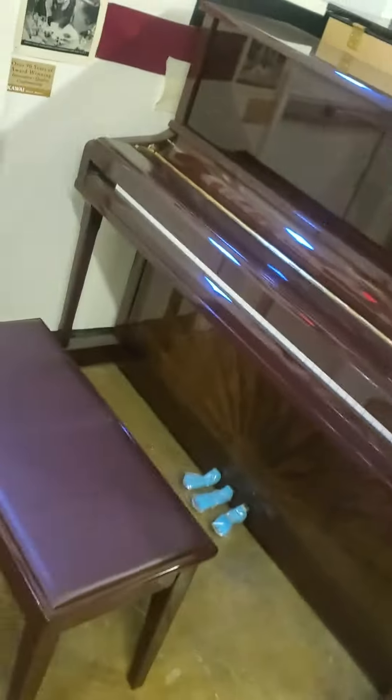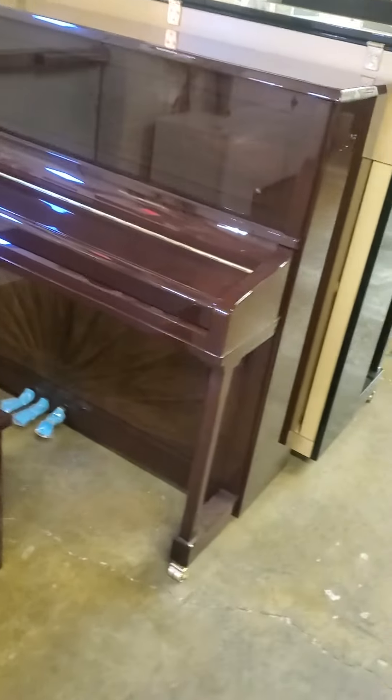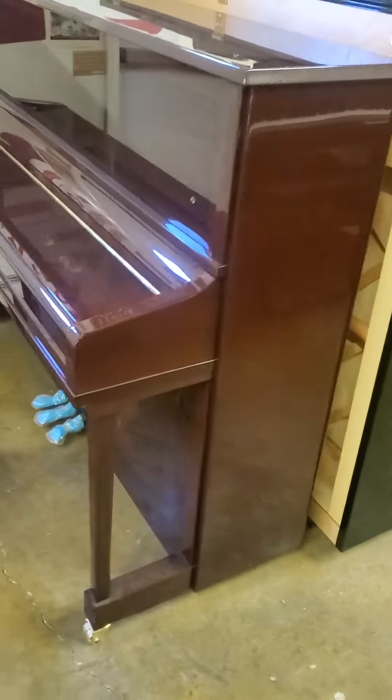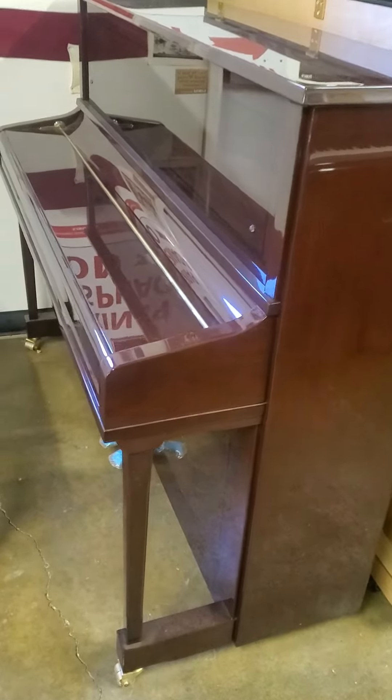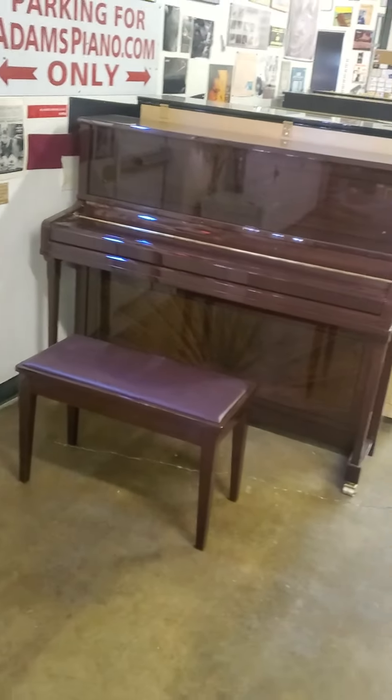If you have a little budget for an $8,500 piano, this is a wonderful option — if you like fine furniture, if you love mahogany, if you love inlaid wood. Comes with a 10-year warranty at adamspiano.com.